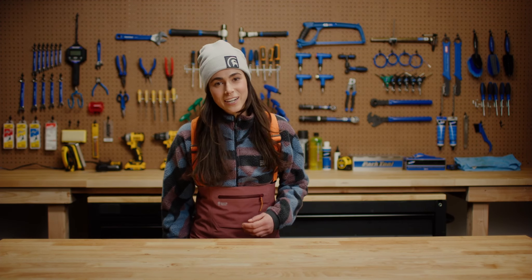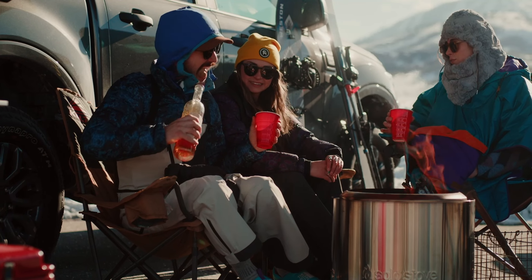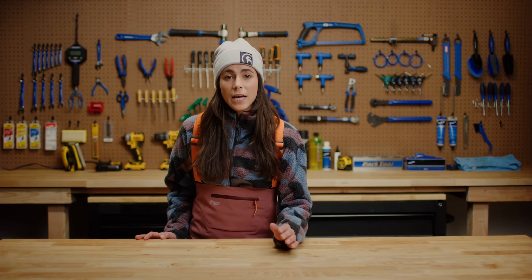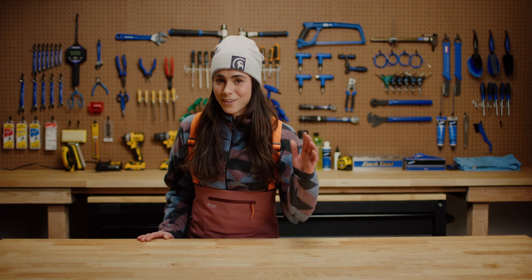Hi, I'm Rachel, Backcountry Gearhead, and today I'm going to walk you through my favorite things for a Lot Pre. That's what the herd likes to call the parking lot après-ski experience, and we firmly believe it's not only a necessity but an art.